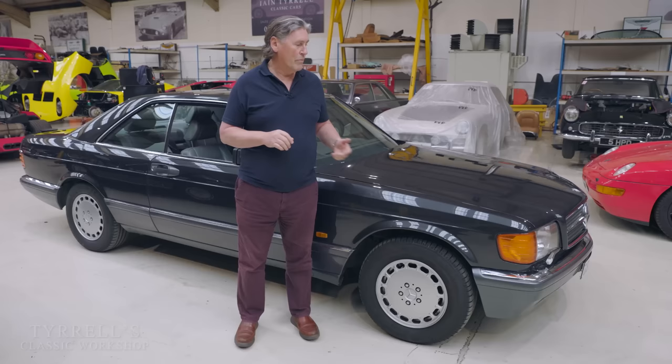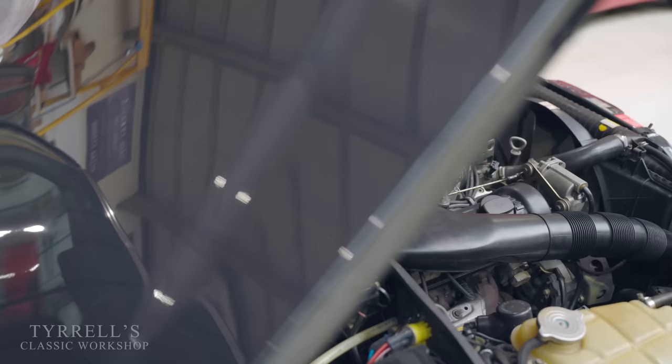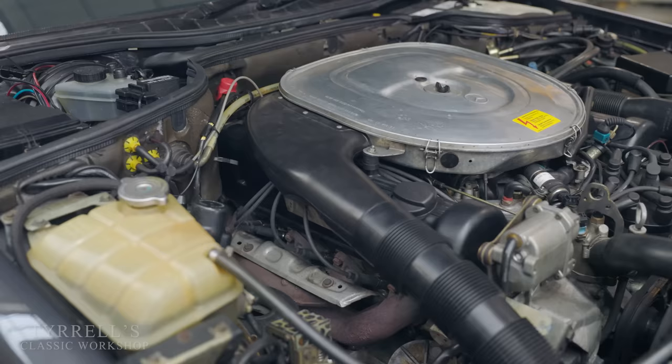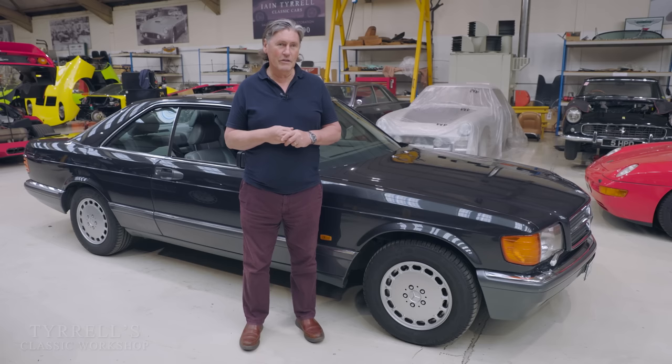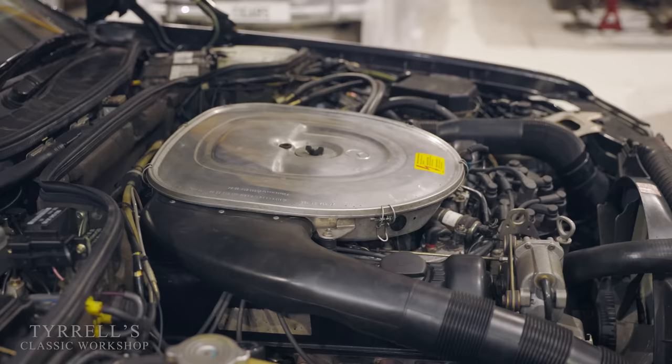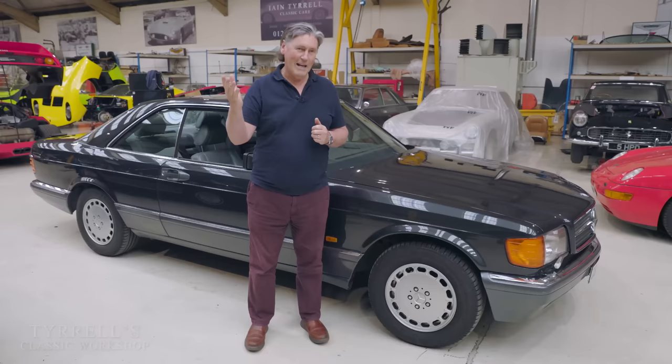It's not much more thirsty than the 380, 420, or 500, but it's considerably more powerful. This is a Euro spec, original UK right-hand drive car, which means it's not detuned and it hasn't got the catalyzed exhaust system. That means this is the full deal in terms of power and torque — 300 brake horsepower from its 5.6 litre V8 engine, about 47-48 brake horsepower per litre.